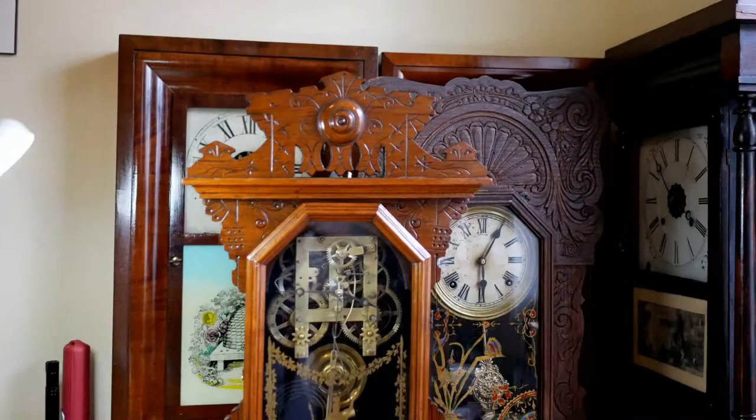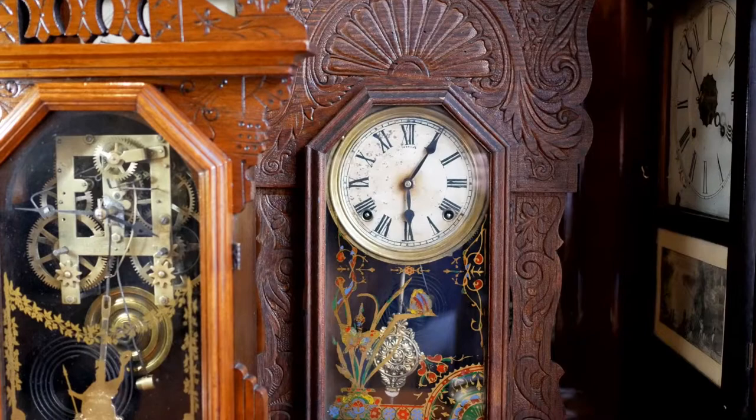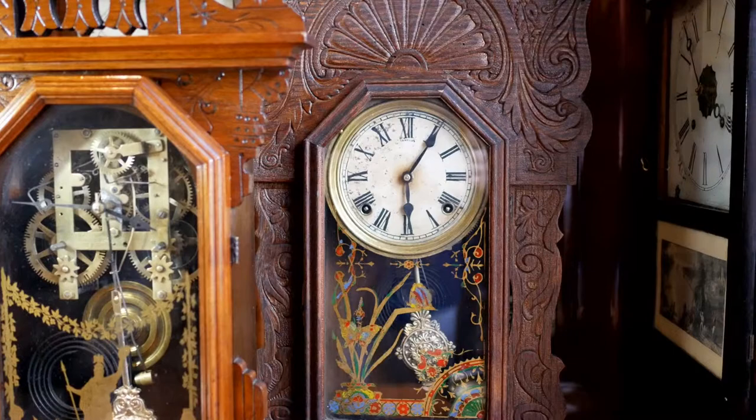Next is a Sessions Grant. This is actually my sister's clock. It's been completely disassembled and cleaned. The only issue is there's no regulating nut, so right now it's running a little fast.